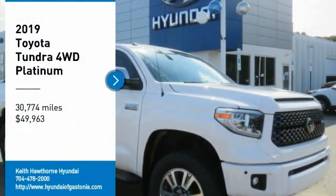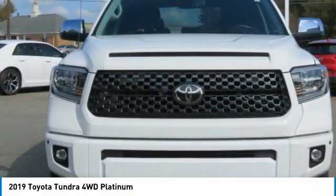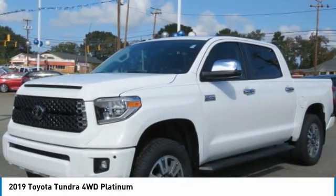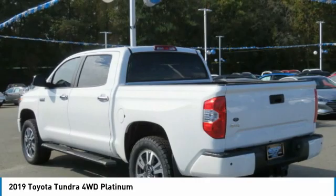We are pleased to show you the 2019 Tundra. Tundra has a number of unique features useful for those using it as a work truck, including extra-large door handles, a deck rail system, and an integrated tow hitch.